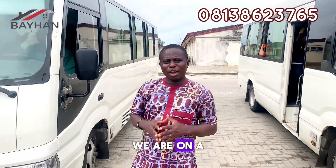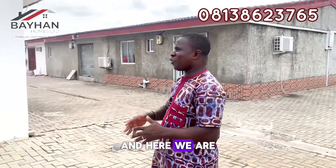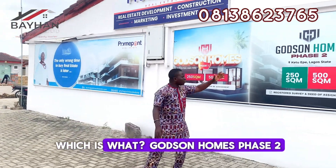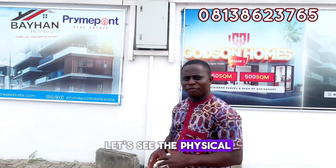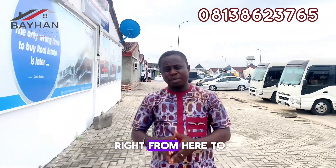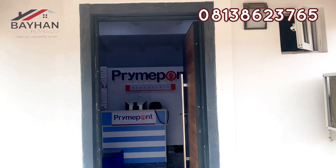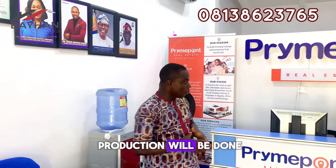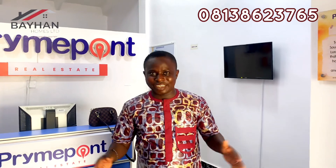We are on a mini tour to one of our finest estates right now. Presently we are at the office of PrimePoint Real Estate Investments. Before we move from here to the location where I will be showing you — welcome to the PrimePoint office. Any transaction will be done right from here. Let's move from here to the location. Follow me.